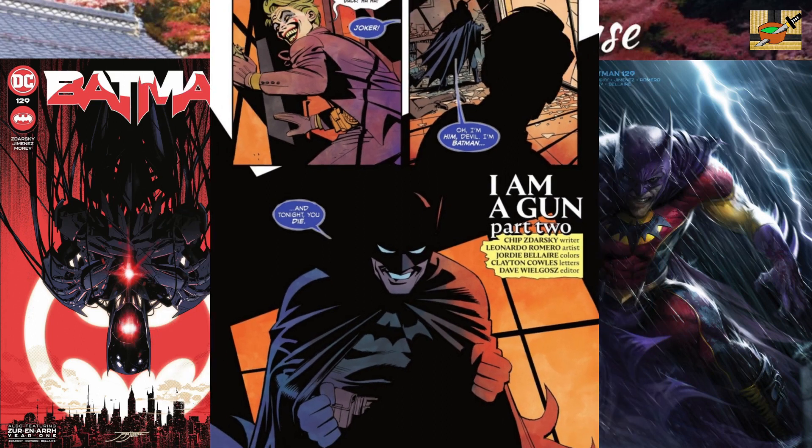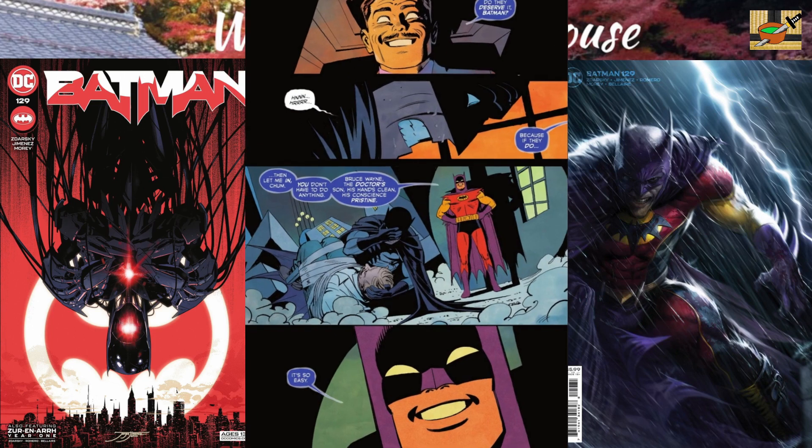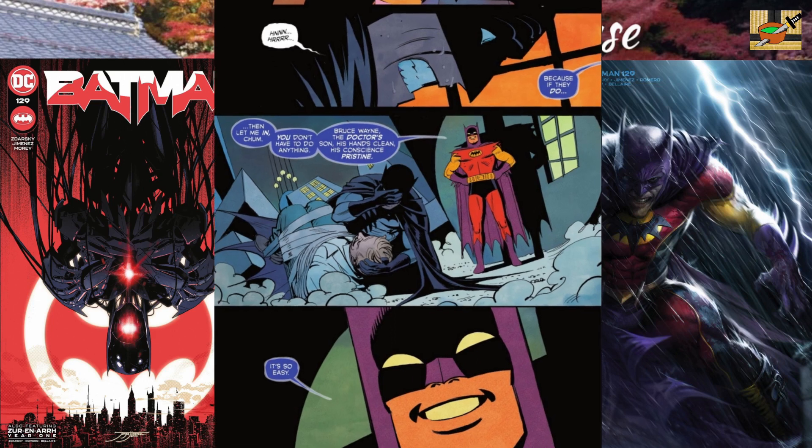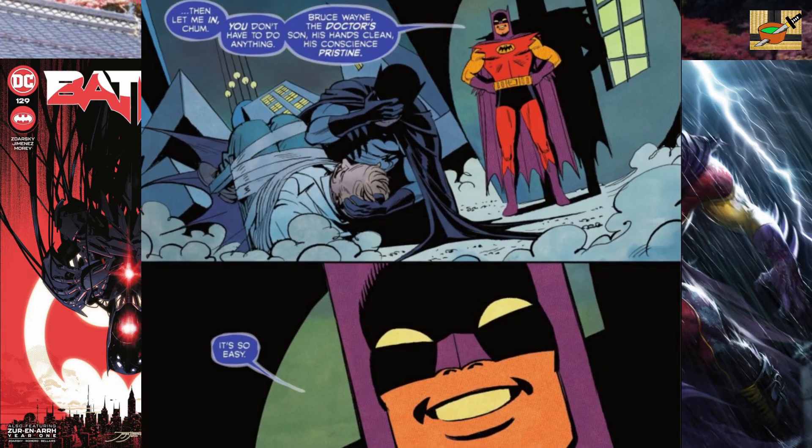The backup story has art by Leonardo Romero. I love the different art style here. This is basically the Batman of Zur-N-R, year one, and it's called "I Am A Gun," part two. Look at the art — what do you think of the different style compared with Jorge Jimenez? So cool. I love the way he draws the Joker here, and the Batman of Zur-N-R.